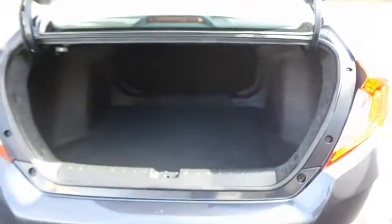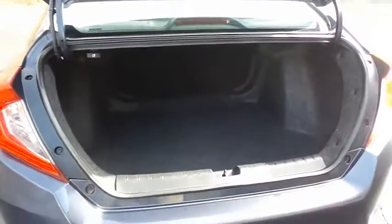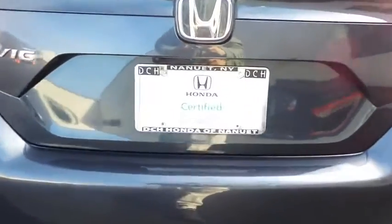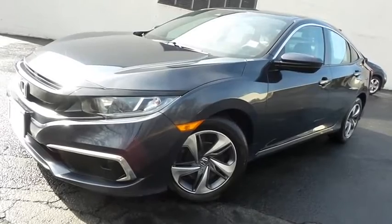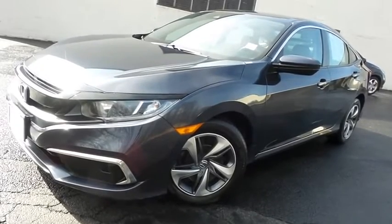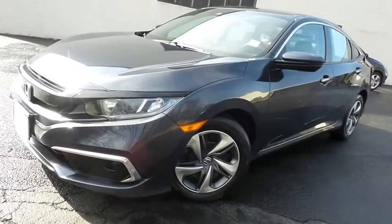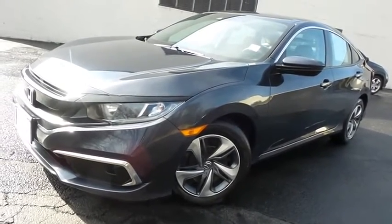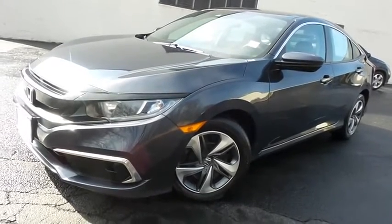This Civic offers a large trunk space. Come down to Honda of Nanuet today and test drive this beautiful 2019 certified pre-owned Honda Civic LX sedan with Bluetooth, reverse camera, Honda Sensing, collision prevention, and only 25,000 miles.